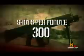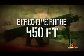AA-12. Shots per minute: 300. Effective range: 450 feet.